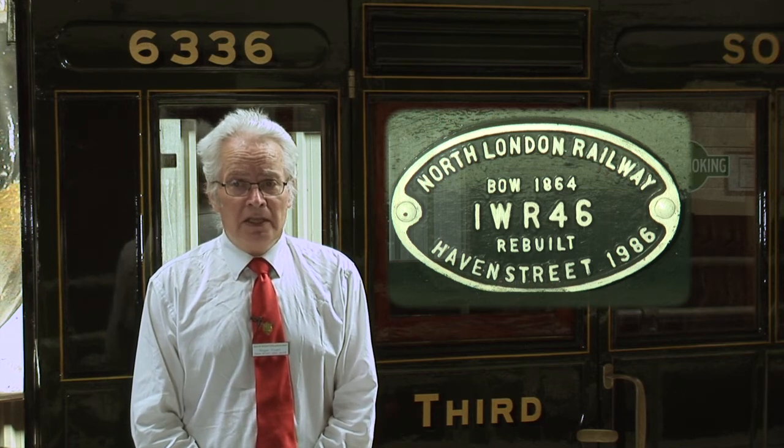Carriage number 6336 is our joint oldest carriage — in fact the joint oldest carriage in regular service on the United Kingdom railways, 150 years old, the same as the Oldbury carriage we looked at a couple of episodes ago. It came to the island in 1897 and stayed in service until 1926. Somehow it was moved back across the Solent and became incorporated within a bungalow at Hayling Island — we've had a number of carriage bodies recovered from Hayling Island. It came back to the Isle of Wight in 1975, restoration commenced, and it returned to service in 1986, winning the Association of Railway Preservation Society's Best Restored Carriage award that year.